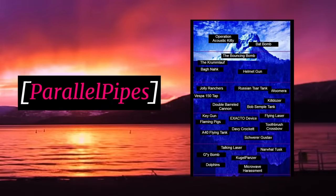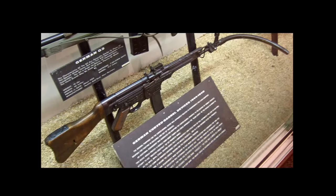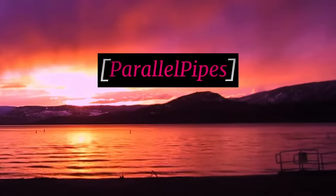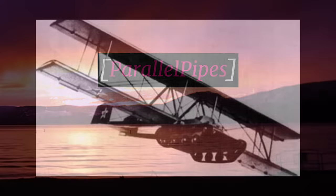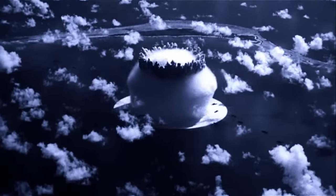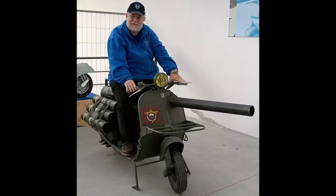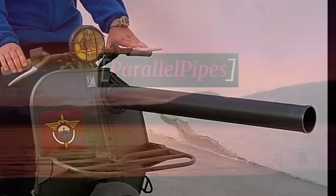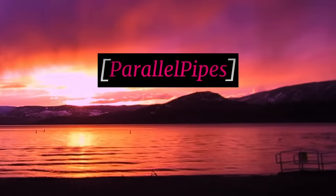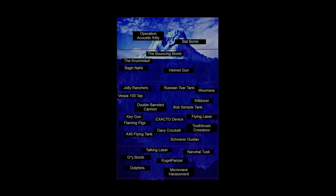Before we get into this, there are a couple quick things I want to point out first. I mainly want to talk about what these weapons are, how they work, and if they're any good. I don't want to spend too much time covering the history of all of these weapons — we would get bogged down really quick. I'll cover a little history if it's necessary to understanding the weapon, or if it's just interesting or funny.